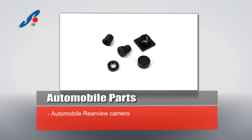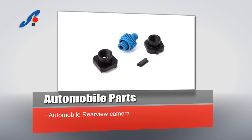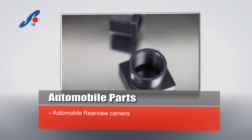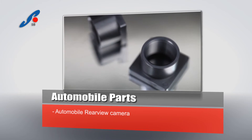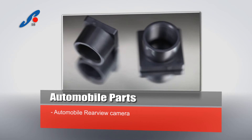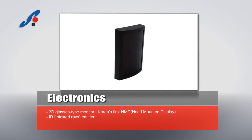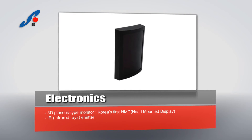Following the current trend of mobile sizes, it comes in compact slim sizes. It is currently available in a wide range of pixel densities, from low pixel density of VGA 300K pixels, 1.3M, to high pixel density of 3M, 5M, 8M, and 13M.